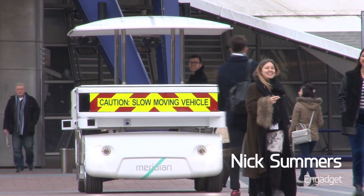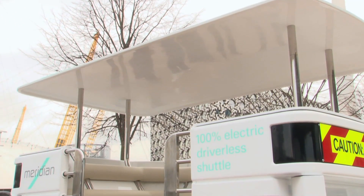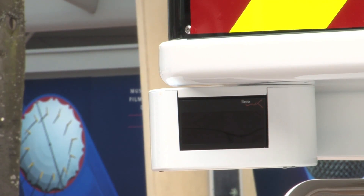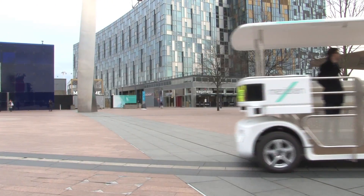Not every autonomous vehicle has to be a self-driving car. Here in London, just outside the O2, we're taking a look at the Meridian Shuttle, an electric vehicle that's been designed as a new form of public transportation. It's not the sleekest or fastest machine in the world, but it's still packing some pretty interesting tech under the hood.